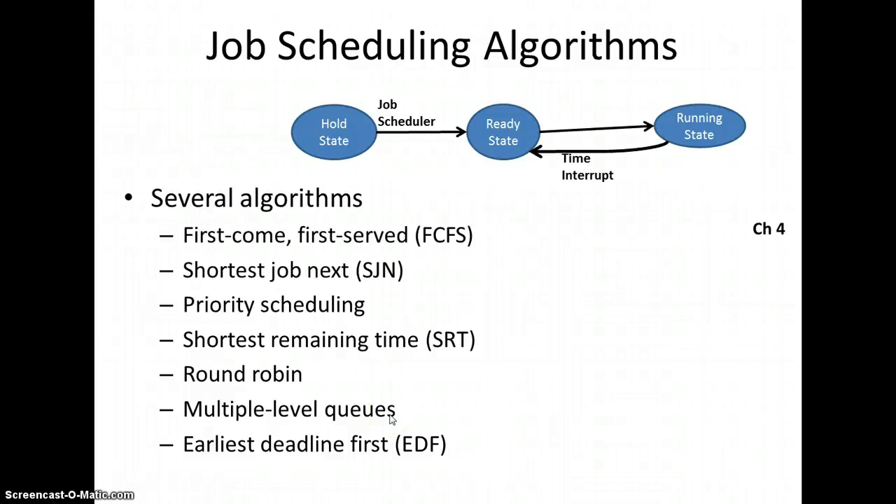Hi, this is Steven Brouwer, continuing to look at Chapter 4. We'll look at different job scheduling algorithms — different ways the operating system decides how to bring a job from the hold state to the ready state, and how it decides when there are multiple jobs in the ready state how to handle each of them so that the next process will be running.